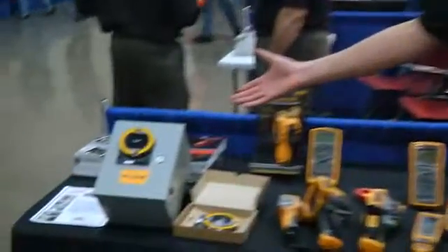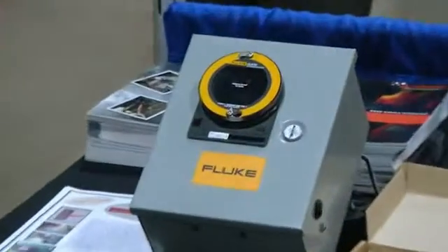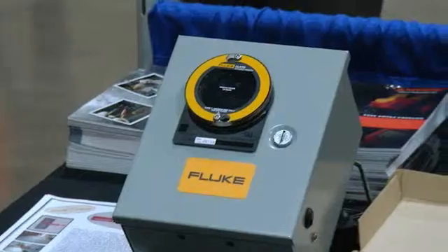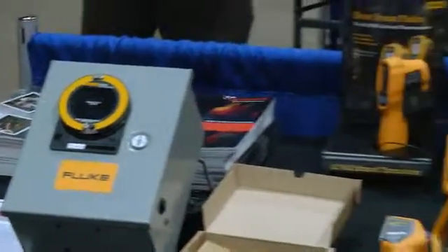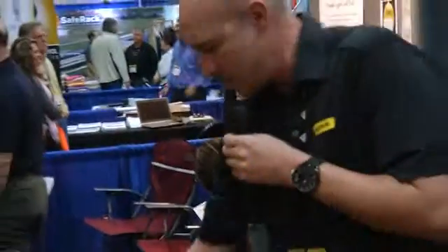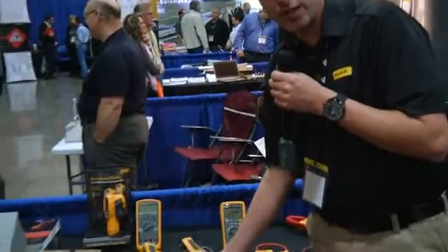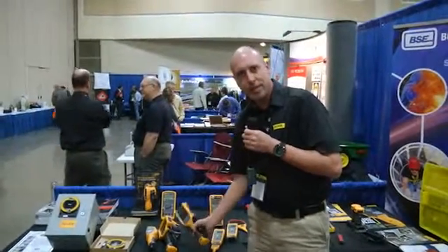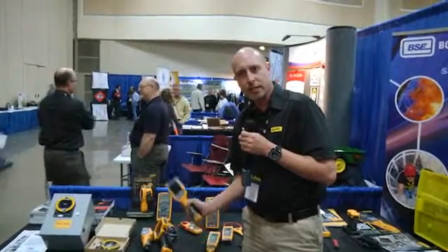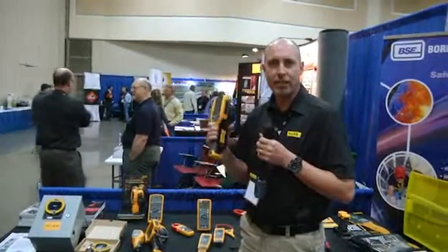Of course, we also have our IR Windows over here, which allows the customer to utilize their infrared cameras without having to open up a panel, which is obviously lowering their chances of arc flash danger. And our traditional infrared cameras, which are extremely popular with our customers. We're hoping to get one of these tools into everyone's hands so they can really benefit from the safety aspect of what our tools provide.